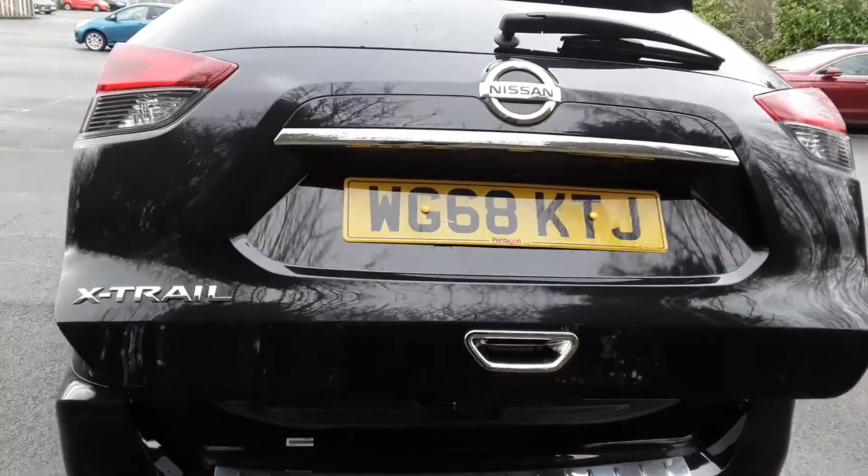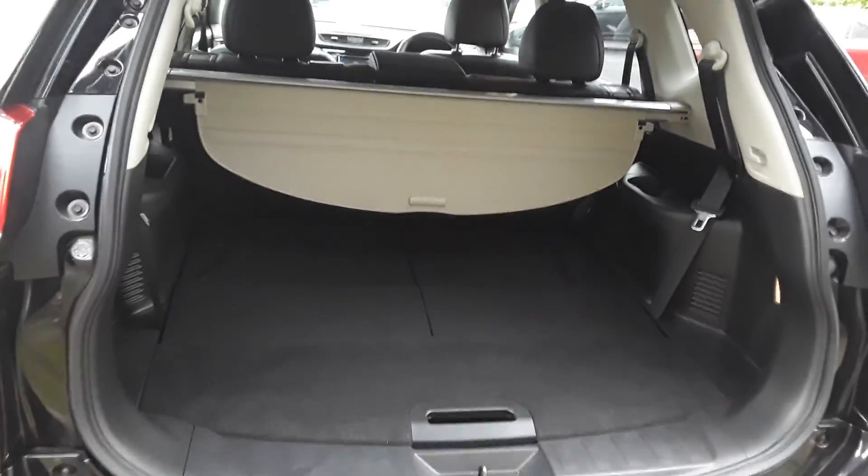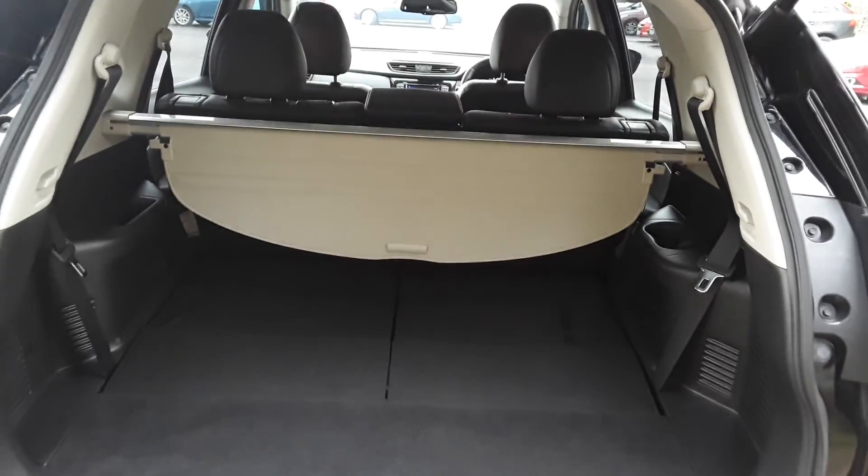This does have an electric boot, and there is a large boot in the X-Trail. If you do need more space, the rear seats do have a 60-40 split.